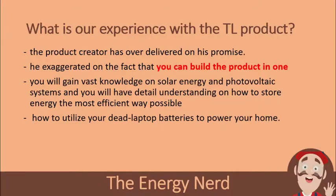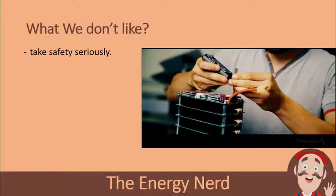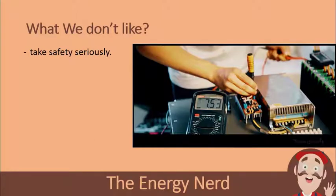What we don't like about the product: What we don't like about the whole training is that the instructor did not take safety seriously. Throughout the training, he was not wearing any PPE — that is, personal protective equipment. No safety hand gloves or eye shields were used by the instructor. That is a terrible example, especially when working with very high voltage.